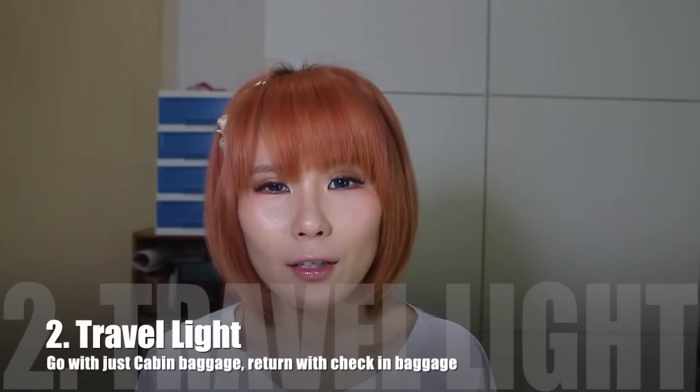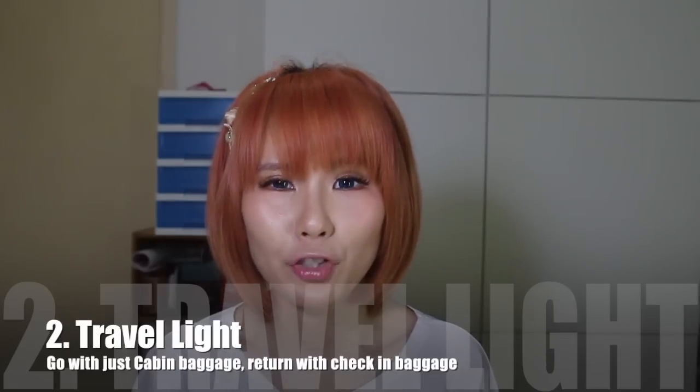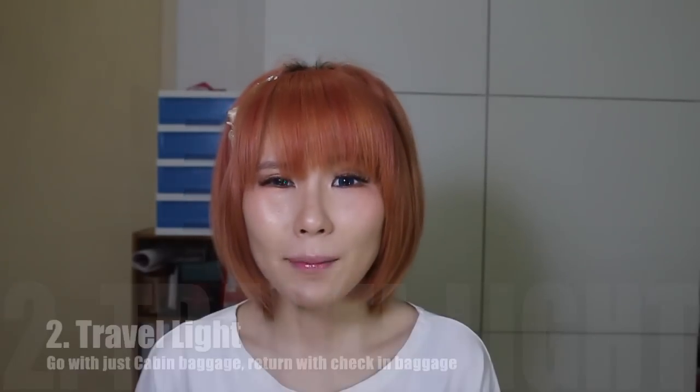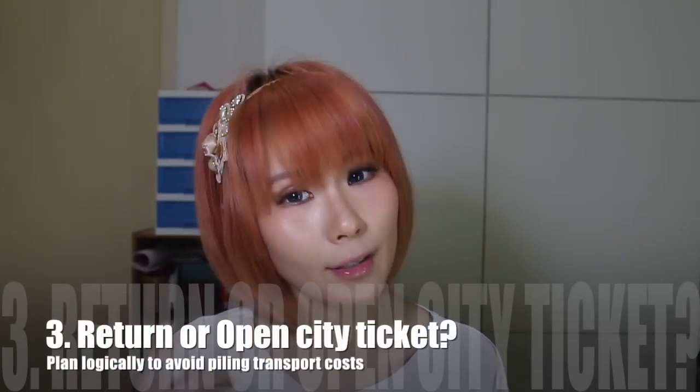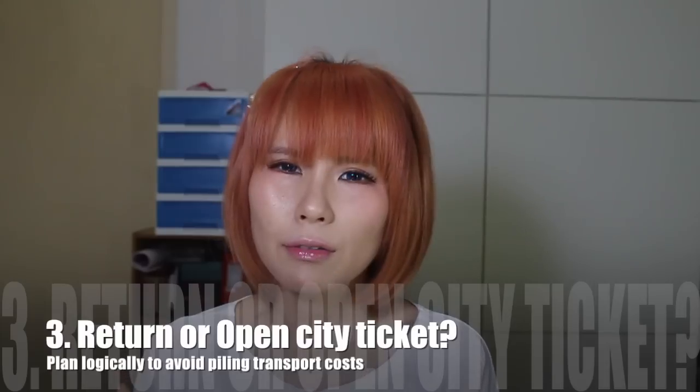Tip number two: travel light and skip the check-in baggage. If you're flying via a budget airline you most likely have to pay for check-in baggage, so skipping it can save you a lot of money. What I usually do is go to the destination with just carry-on baggage, then come back with check-in baggage — because after all, it's Japan, you're definitely going to buy something! If you're interested in how to pack everything into one carry-on bag, click below.